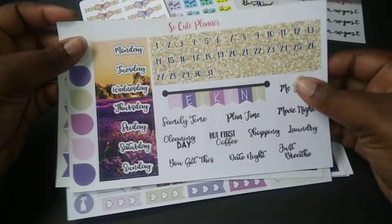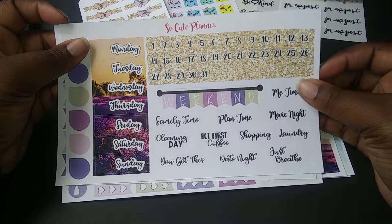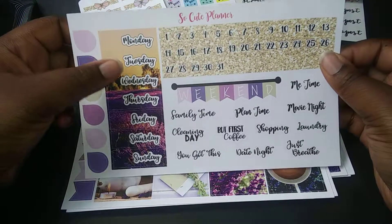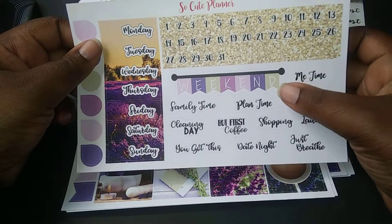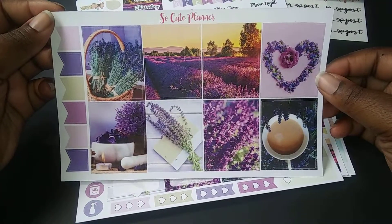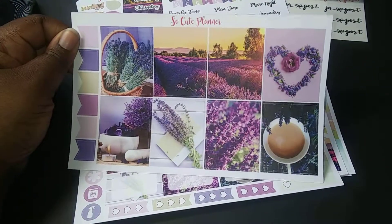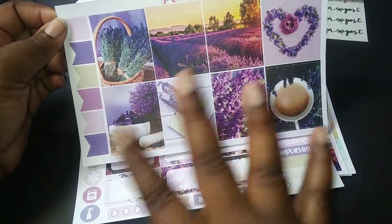And I got the entire lavender kit, which is so pretty. And purple, which is my absolute favorite. So here's the dates, these little drops, the days of the month, various stickers, and that weekend banner. The decorative sheet, which is so beautiful, and so much purple. Purple is my favorite color, so I'm in love with all the things purple.